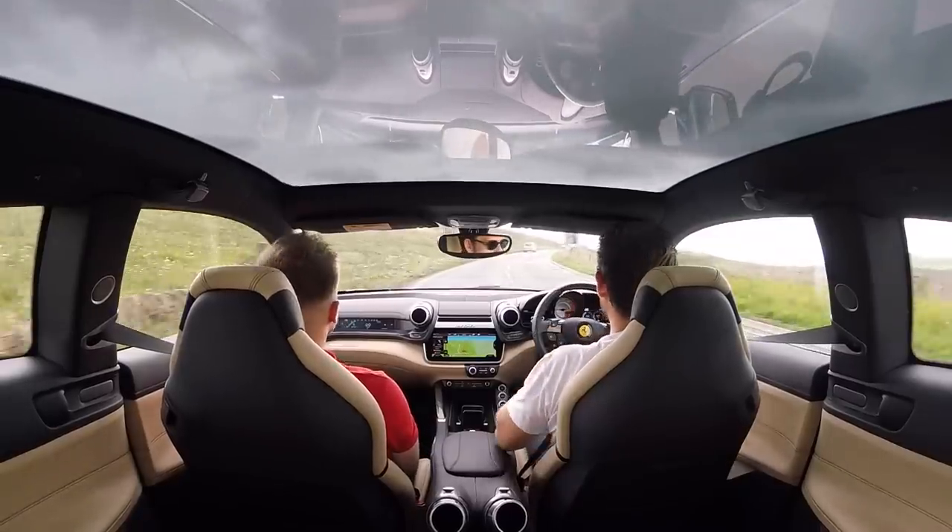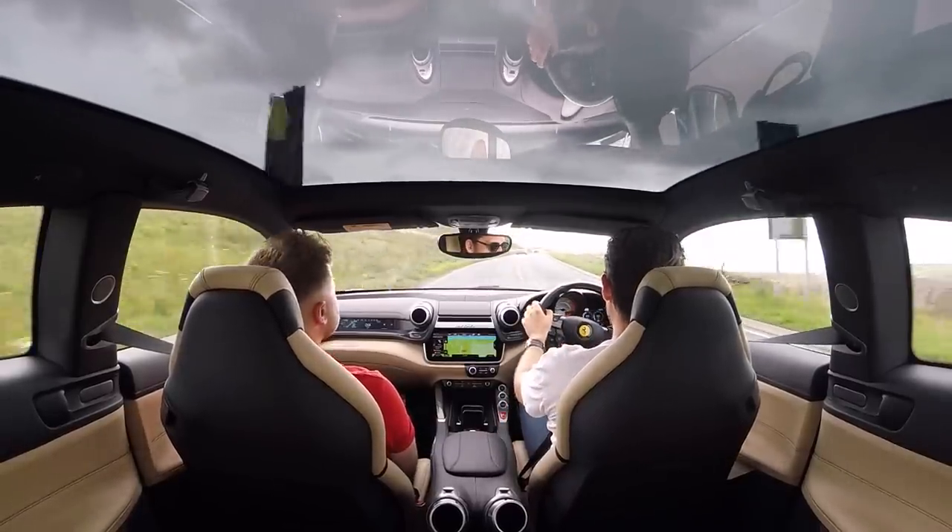It's weird hearing such a familiar sound but it being transmitted through something so smooth. The last V12 I drove was the TDF, which delivers that experience very differently.